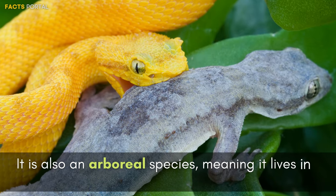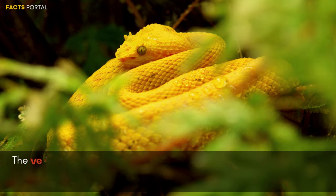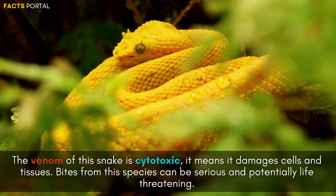It is an arboreal species, meaning it lives in trees and feeds on small mammals and birds. The venom of this snake is cytotoxic, meaning it damages cells and tissues. A bite from this species can be serious and potentially life-threatening.